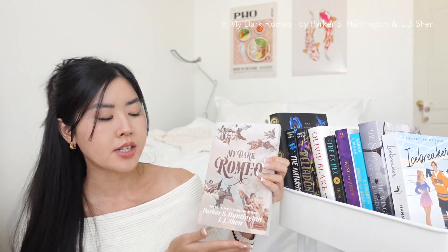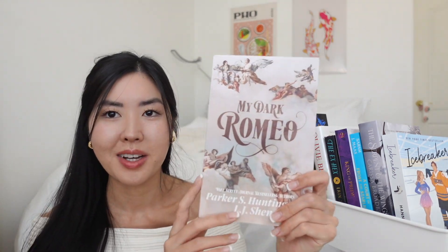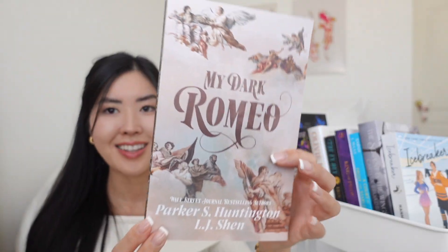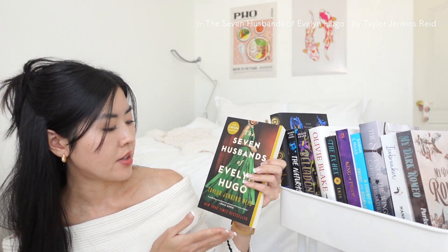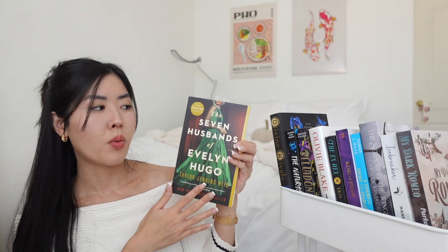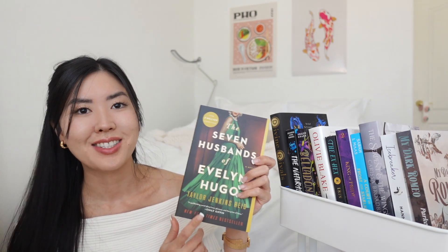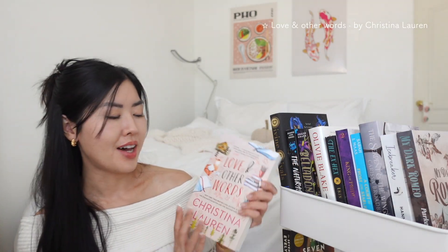I also have *My Dark Romeo* by Parker S. Huntington and L.J. Shen — another Romeo and Juliet retelling. I mainly got it for the gorgeous, aesthetic cover with the angel imagery. Then I have *The Seven Husbands of Evelyn Hugo* by Taylor Jenkins Reid — super popular, but I just never got around to it. My friend actually gifted it to me. It takes you behind the scenes of what it's really like to be a Hollywood star.